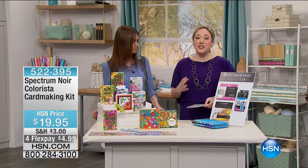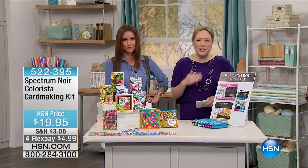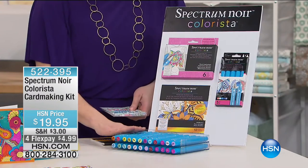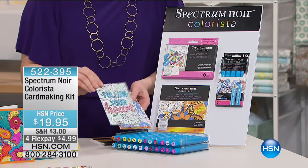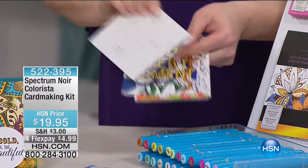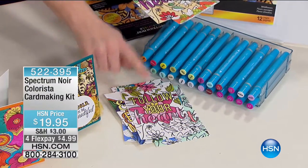Jennifer Tryon joins to talk about the Spectrum Noir markers. She loves how they make anybody an artist — a great way to get started with alcohol markers without a big investment. Some individual alcohol markers cost up to $8 a pen at art stores. This kit gives you the same alcohol blending markers along with cards you can color yourself and send out in no time, embracing the coloring trend quickly without hours of work.